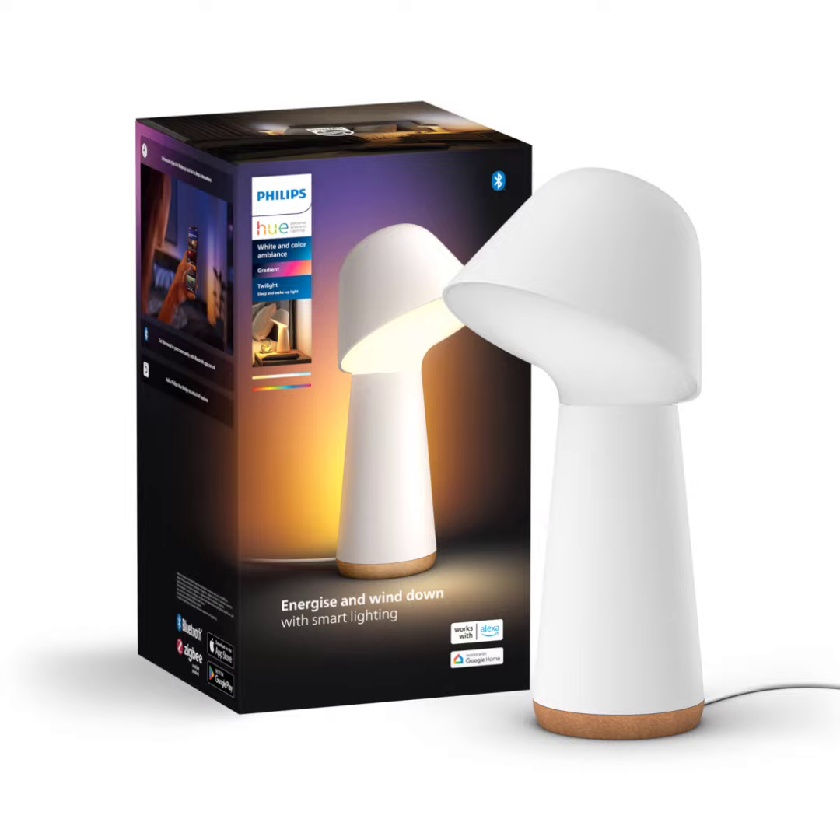It also offers ultra-low dimming and custom wake-up and sleep automation. The new Philips Hue Twilight Desk Lamp is designed to provide optimized lighting support that is aligned with the human body's natural circadian rhythm.